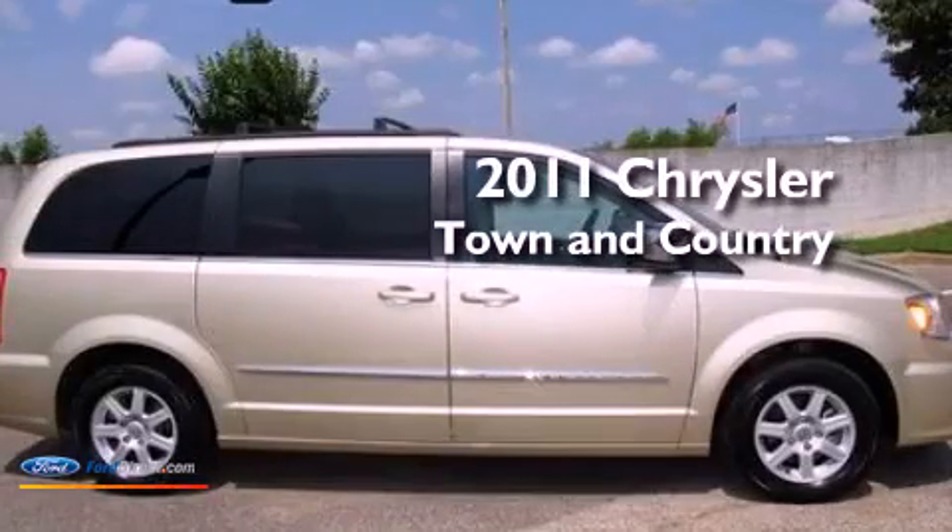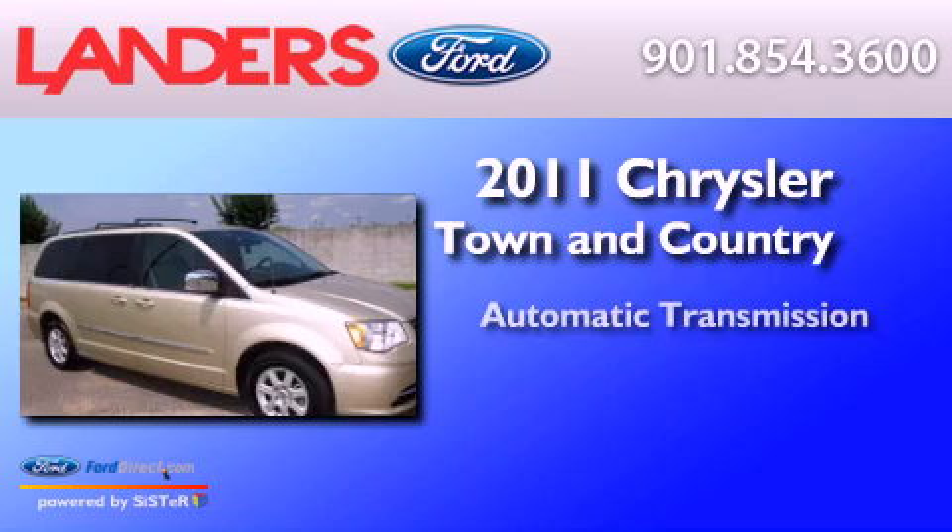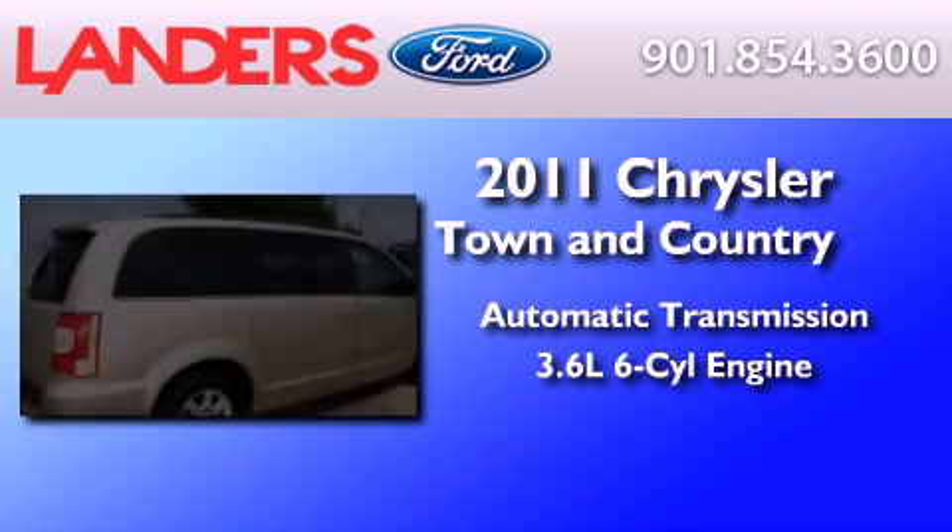This is a 2011 Chrysler Town & Country. This minivan has an automatic transmission and a 3.6-liter V6.